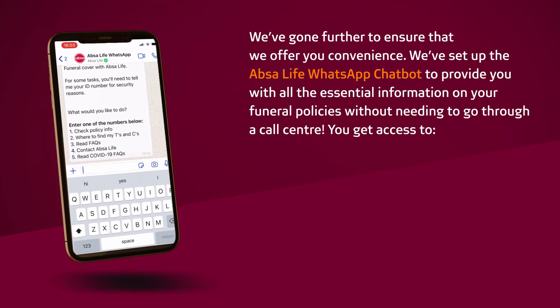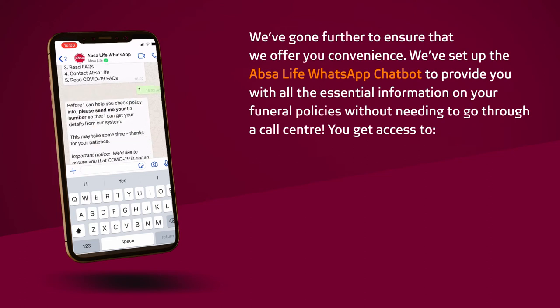We've gone further to ensure that we offer you convenience. We've set up the APSA Life WhatsApp chatbot to provide you with all the essential information on your funeral policies without needing to go through a call centre.